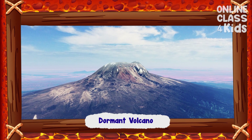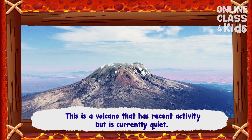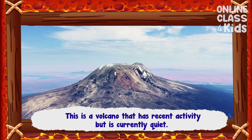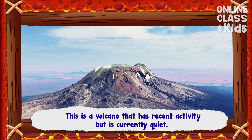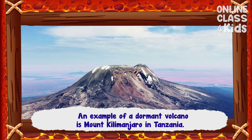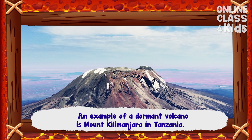Dormant volcanoes are volcanoes that have recent activity but are currently quiet. An example of a dormant volcano is Mount Kilimanjaro in Tanzania.